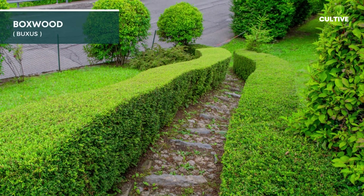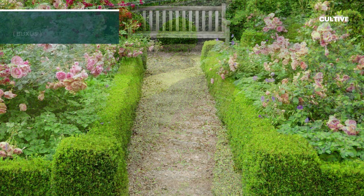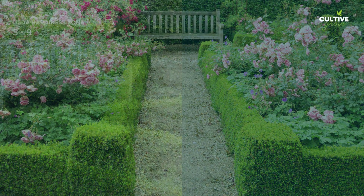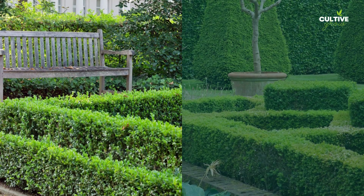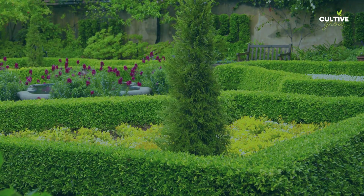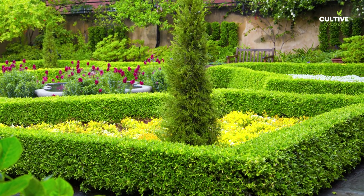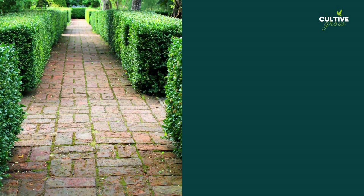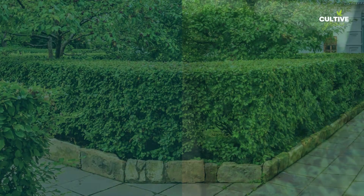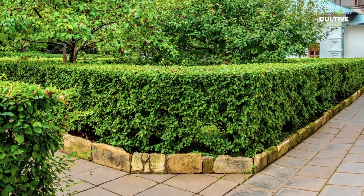Boxwood is an evergreen shrub prized for its dense, compact foliage and versatility in garden design. It thrives in well-draining soil. Boxwood is generally sun-tolerant but prefers partial shade in hotter climates. They are grown in USDA Hardiness Zones 5 to 9, depending on the specific variety. With its fine-textured, glossy leaves, boxwood is often used for creating formal hedges, topiaries, and garden borders.